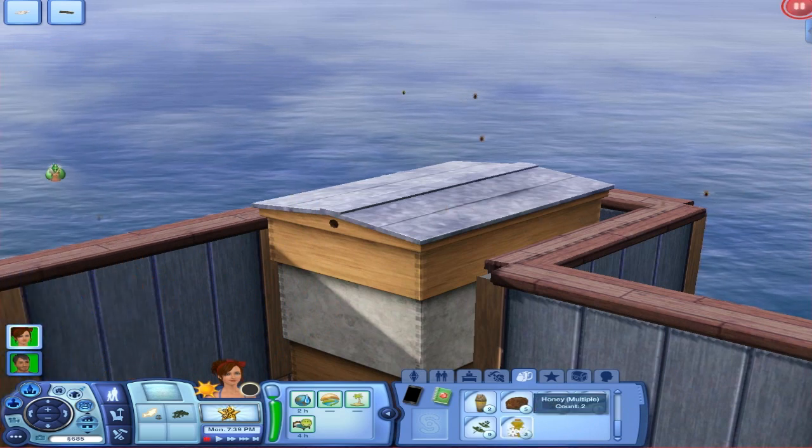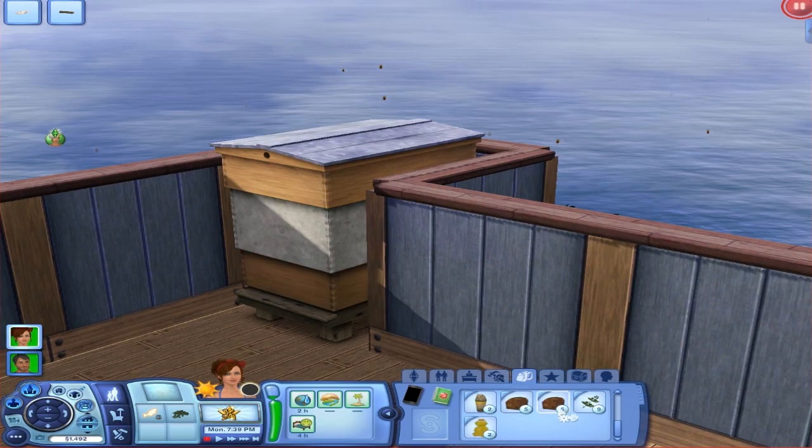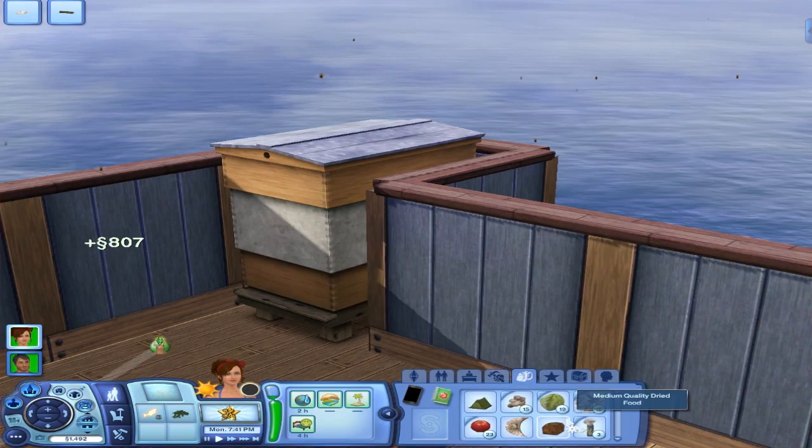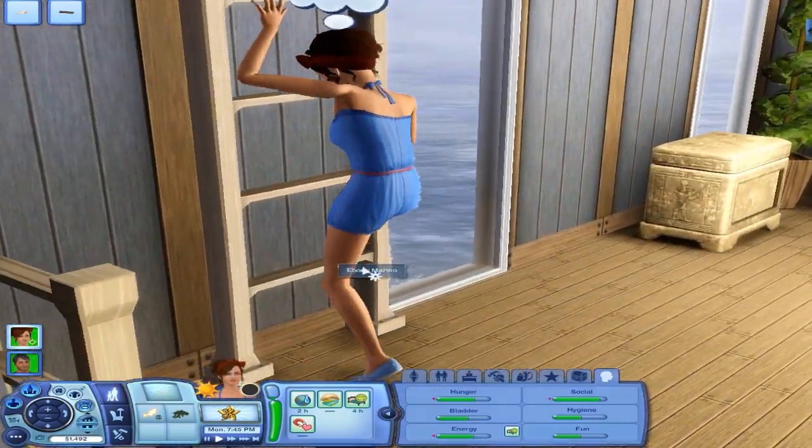How much is that honey? We got two of them and it's worth 35 simoleons. I'm actually going to keep it. Let's sell the death fish for 807 simoleons — that was amazing, really, really nice. Okay, awesome. Now I got my money.